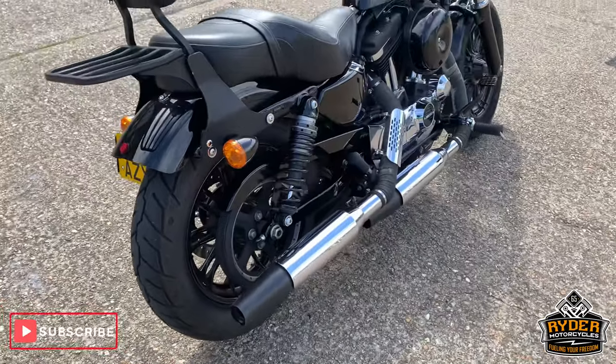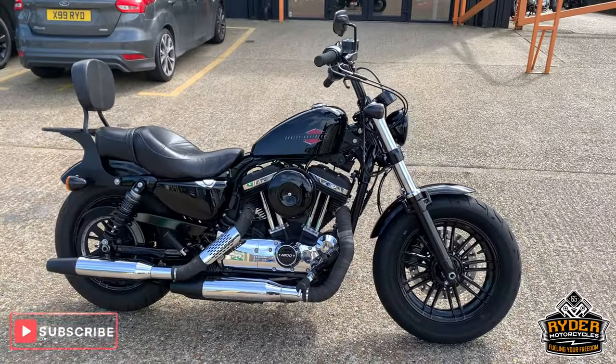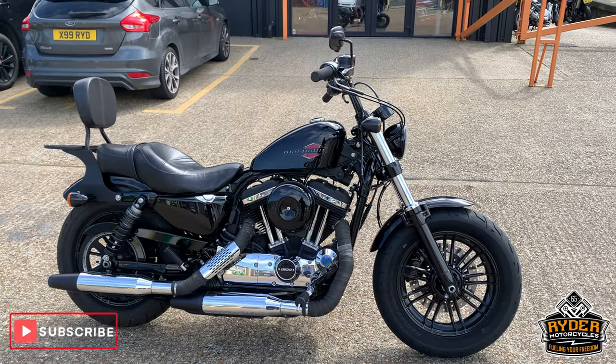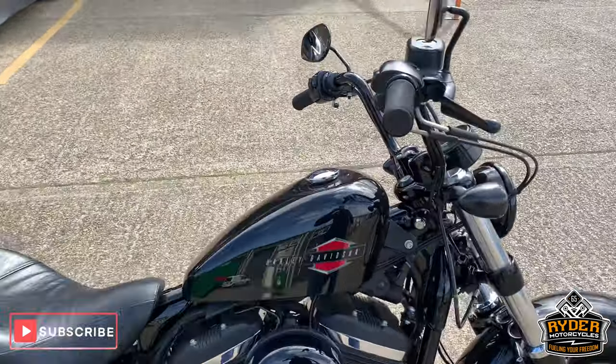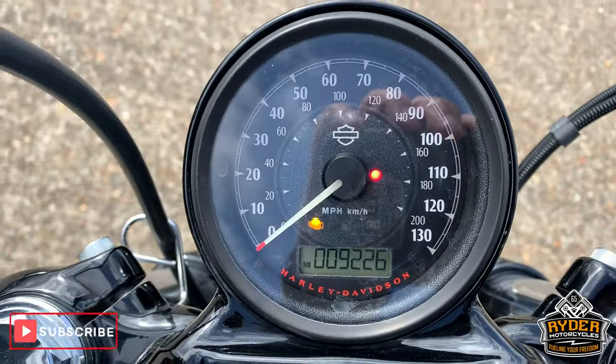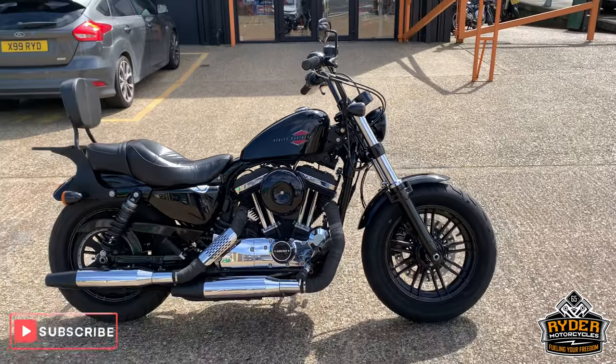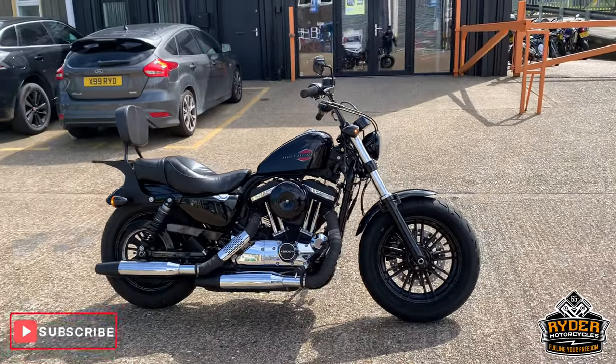Okay, we've got a 2018 18-plate Harley-Davidson. It's an XL1200 Sportster 48. The bike's at 9,226 miles. It's just arrived in stock — it's just been ridden in, so it hasn't been validated at all.